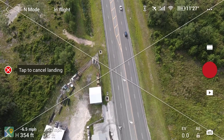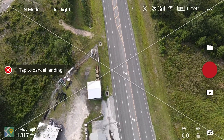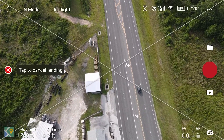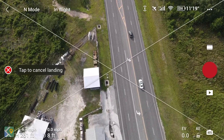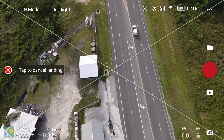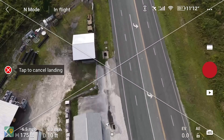It's landing right now. Let me make sure it lands on the landing pad and not near the wires. It's coming down pretty smooth, at about six and a half miles per hour — coming down pretty fast.